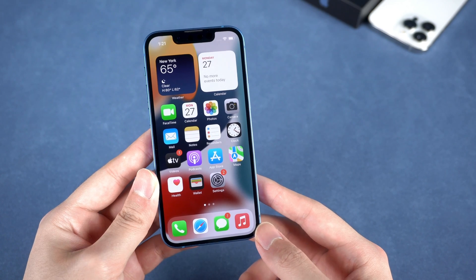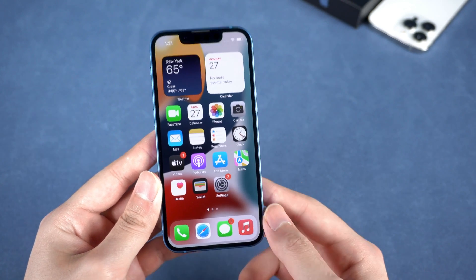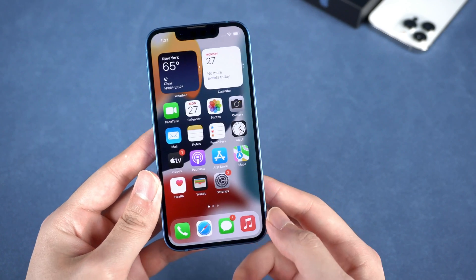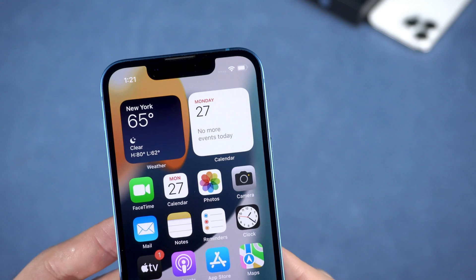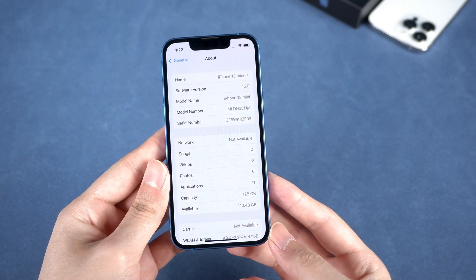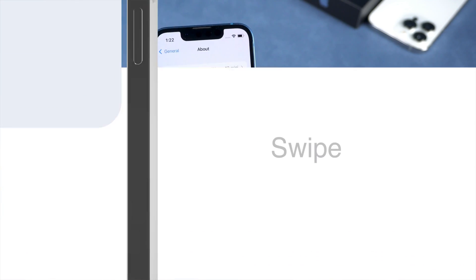Hello guys, welcome to Tenorshare channel. If you click on this video, you may probably have your iPhone 13 or 13 Pro on your hand. But you may be wondering how much juice is left when you check your home screen. How to find the exact number of the battery? Today I'm gonna show you a couple of ways. I will use this iPhone 13 mini as an example. Let's get started.